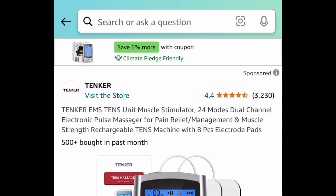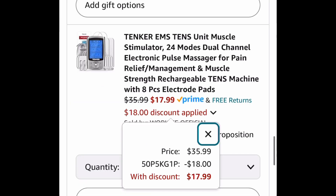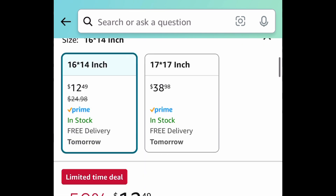This next deal makes a great gift — it's a TENS unit muscle stimulator with amazing reviews, and we're saving 50% with our code, bringing it down to just $17.99. Another great gift idea is the honeycomb gel seat cushion. Once again, amazing reviews — it's price dropped down to $12.49.